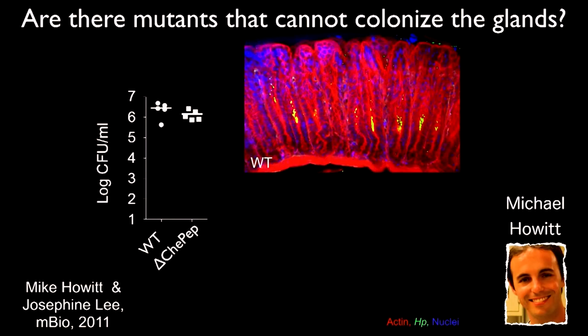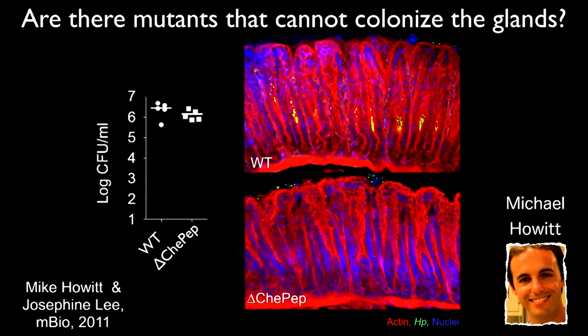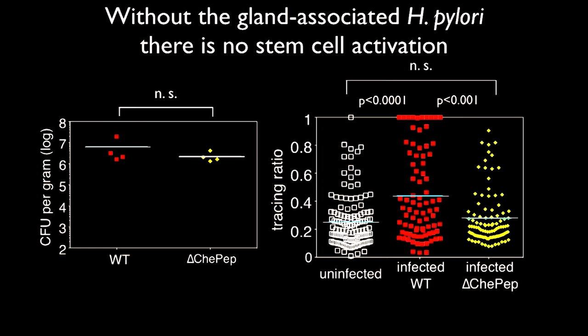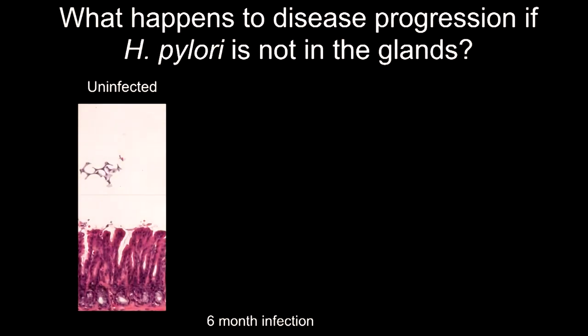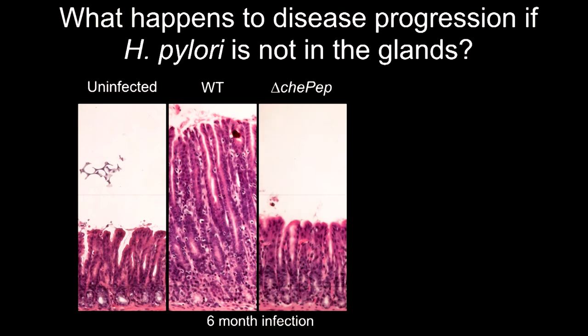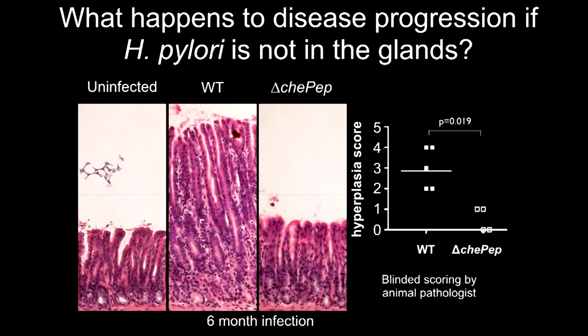One thing we were searching for: is there a mutant that cannot colonize the glands but can still colonize the stomach? Why do they need to go there if they can just live in the mucus? We found a mutant that doesn't get into the glands but can live in the mucus, and it colonizes the mice to the same numbers. With this mutant, when we look at activation of stem cells, it's like the animals are uninfected. Over six months, glands get very hyperplastic and inflamed with H. pylori, but with the mutant they almost look uninfected.